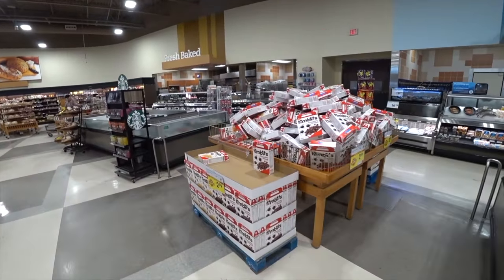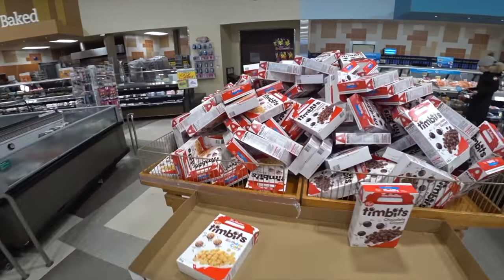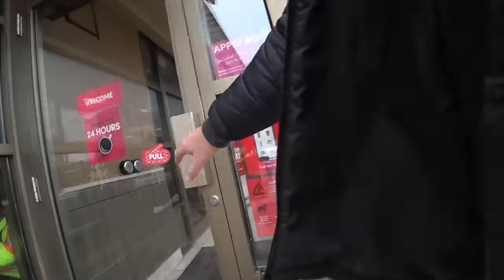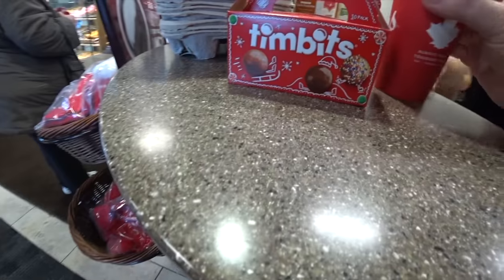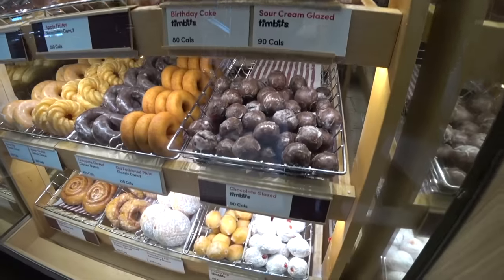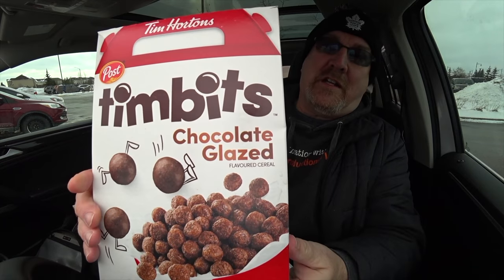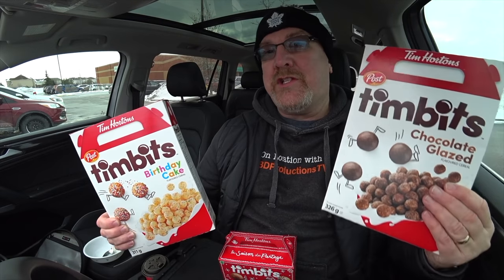Found it! There's a mountain of Timbits cereal. Today I'm at Tim Hortons at the location in Alcona, Ontario, Canada. I'm gonna go in there and grab a coffee and some Timbits. Timbits are basically donut holes, and Tim Hortons has decided to jump on the whole breakfast cereal thing and create Timbits cereal.